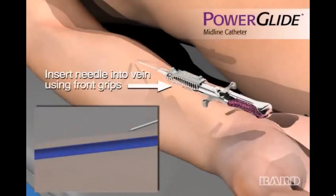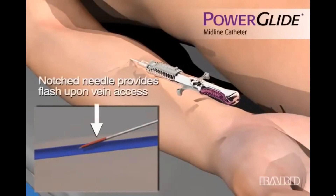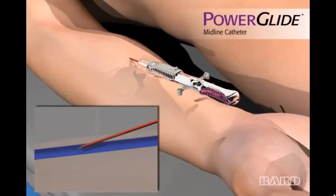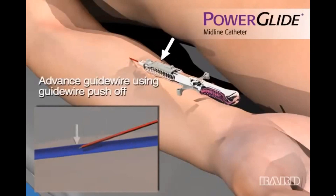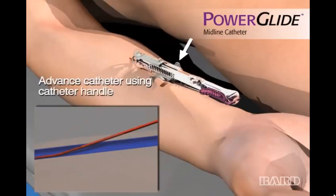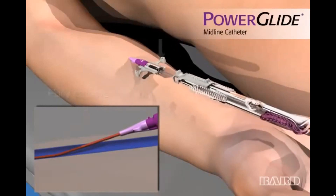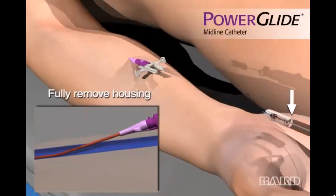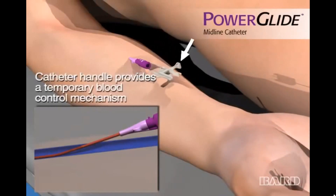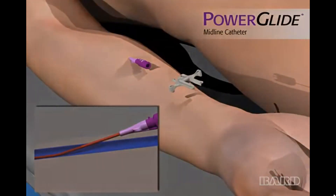Midline catheters are similar to regular peripheral IVs that nurses or radiology techs might start to gain IV access for procedures or medication administration. Midlines inserted at our facility will be either 8 cm or 10 cm long and will not pass the shoulder internally, and as such do not require an X-ray for confirmation. They are peripheral lines only with a longer cannula than traditional peripheral lines, do not require a doctor's order to insert, and therefore do not require an order to remove them. Midline catheters have a max dwell time of 30 days and are indicated for treatments lasting 4 weeks or less.